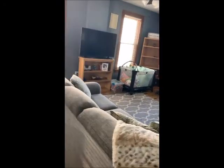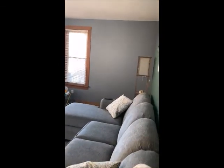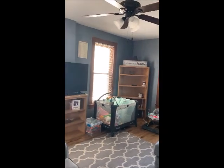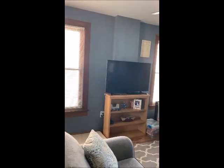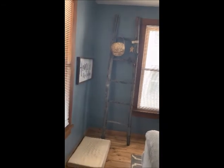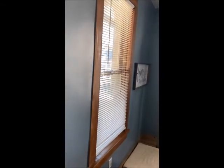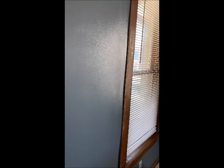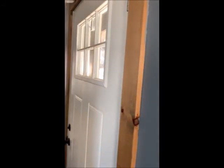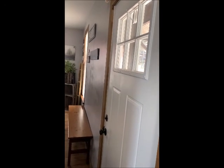To your left is the living room. Pretty ceiling fan, lots of natural light, natural woodwork. Those windows are at the front of the house, and as I make a complete panoramic view, you'll see the front door that we came in.